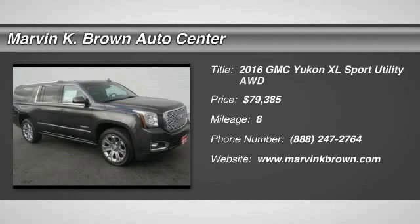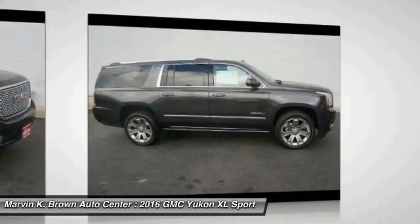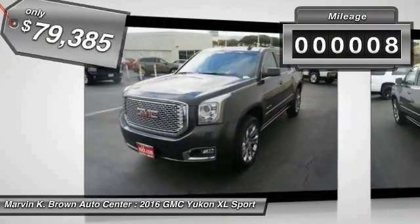2016 GMC Yukon XL is a great choice for families who need a full-size SUV with maximum seating. The looks don't hurt either, and it is priced below $80,000. This vehicle has less than 100 miles.